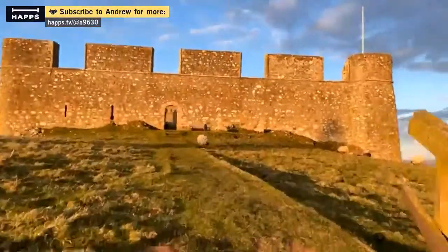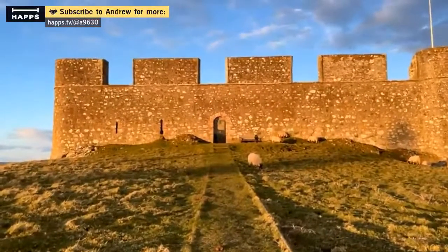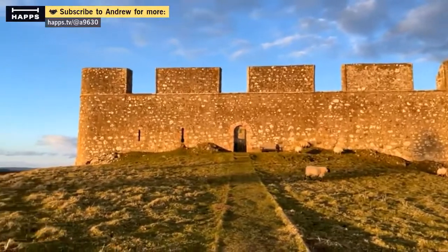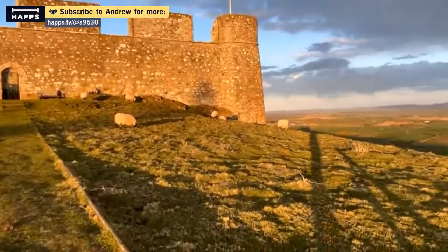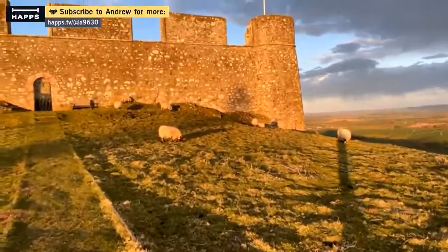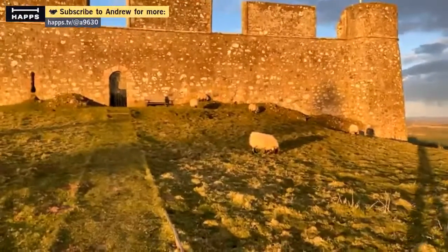There's some sheep. Oh, sheep — on YouTube as well. So it's lambing season, so I'll be careful of any lambs.